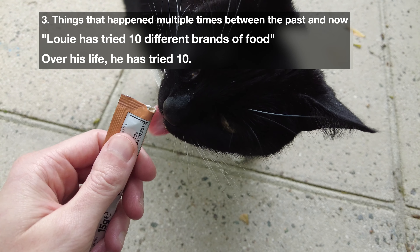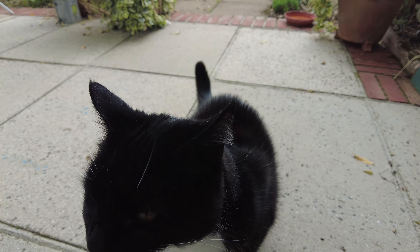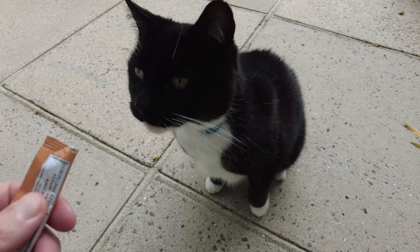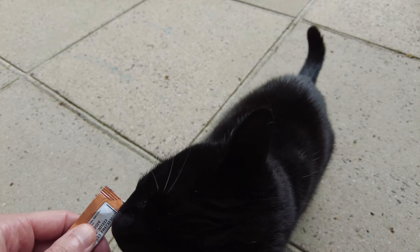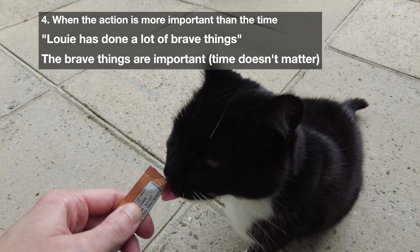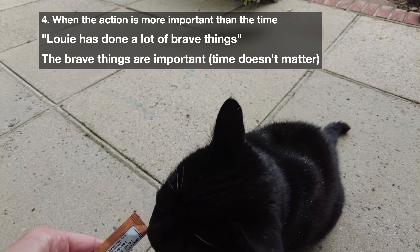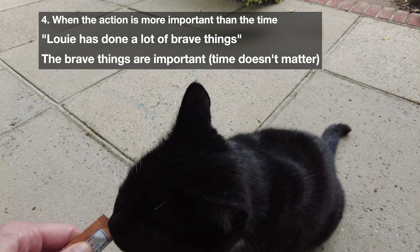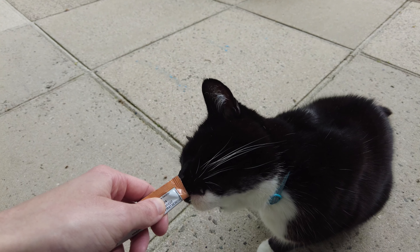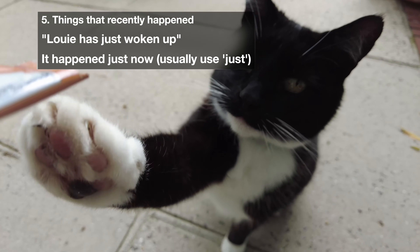He has tried about 10 different brands of cat food — he's a very fussy boy. When we talk about something that happens again and again, we can use present perfect: 'He has tried 10 cat foods over his life and he doesn't like any of them apart from this one.' He has done a lot of brave things — for example, he has chased cats away from the garden, other cats intruding on his territory. Here the action is important but the time is not, so we use present perfect. And finally, 'he has just woken up' — something that recently happened — and that is why he is so hungry.